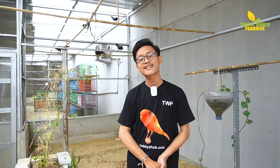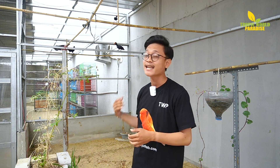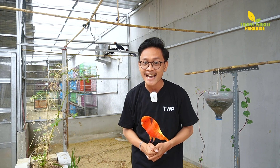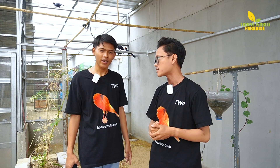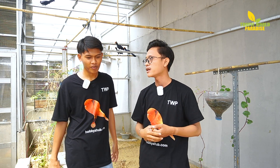Di sini aku tentunya akan ditemenin sama staff dari TWP Official yang profesional untuk menjelaskan tentang Violet Plantain Eater. Langsung aja ada Mas Yuda. Terima kasih Mas Yuda yang bakal temenin aku dan TWP Lovers buat cari tahu tentang Violet Plantain Eater. Karena ini burung baru banget dan aku baru lihat, agak unik banget untuk Violet Plantain Eater ini.